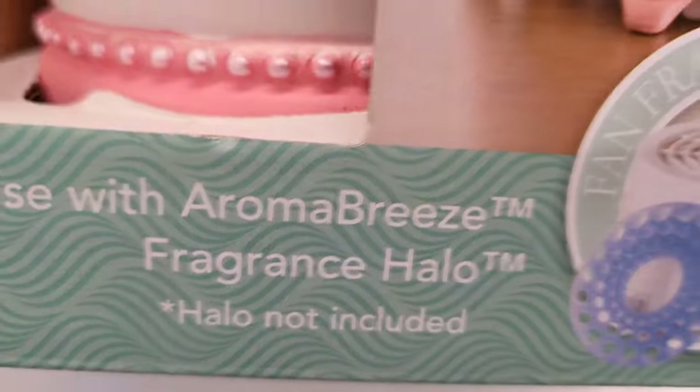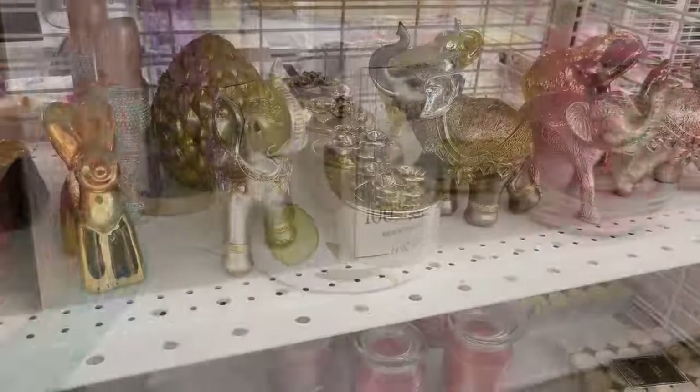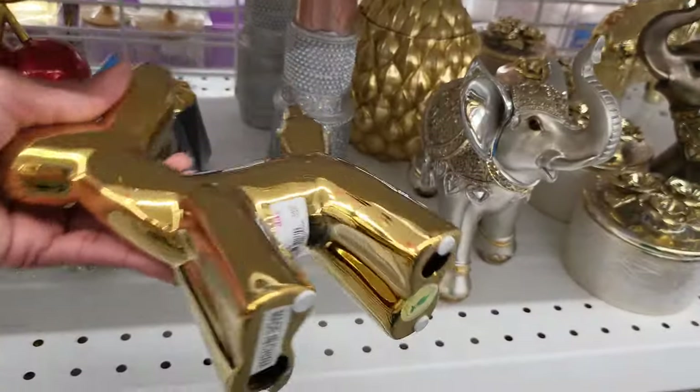So it said you could use three triple-A batteries or plug it in, which the plug came with it. It says seven to ten days' worth of fragrance for four dollars — that's too much. I would have to investigate this more. What y'all think?